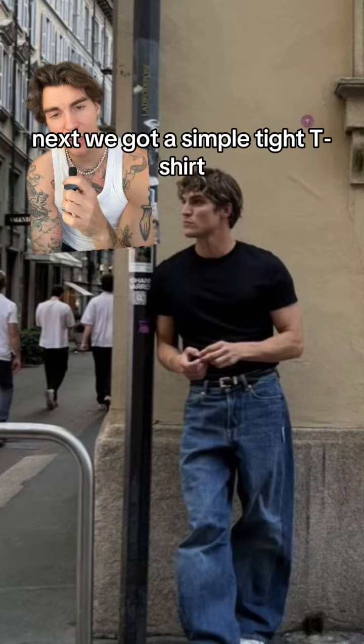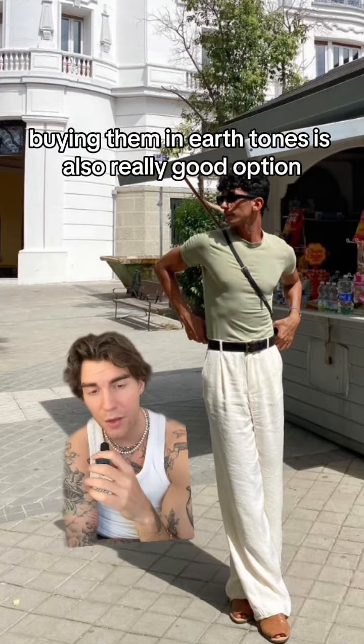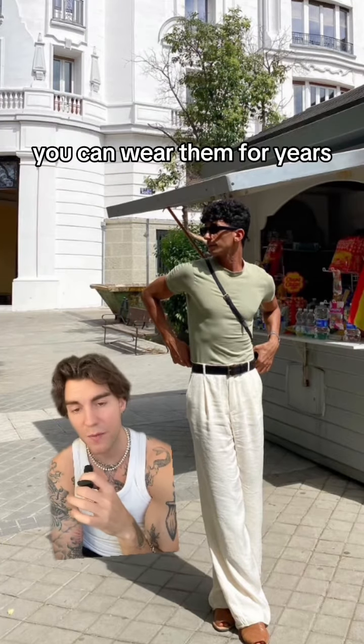Next we have a simple fitted t-shirt. It doesn't matter if it's black, white, or a little bit wider. Buying them in earth tones is also a really good option, and if you take care of the quality you can wear them for years.